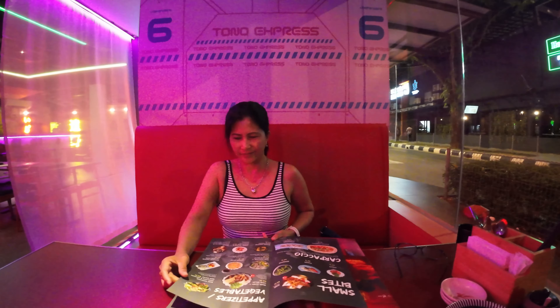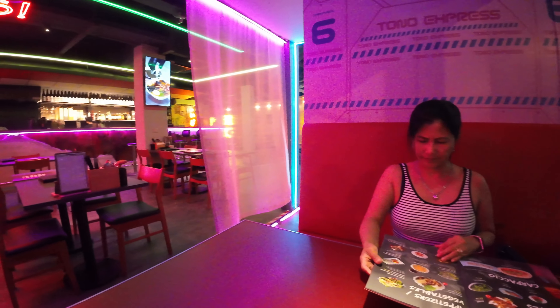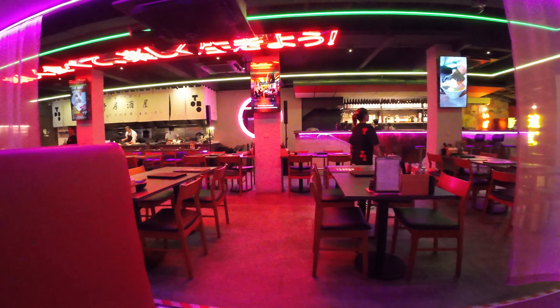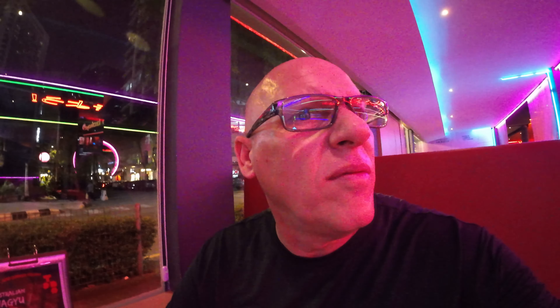Alright, tonight's dinner. There's Miss Cecilia — hello, Miss Cecilia. We're just walking around exploring, and we ran into this izakaya. It actually looks like a Japanese chef is on station, and it's got Japanese prices. But that's okay — we're going to eat here. We ordered some yakitori and some beer. We'll show you the food when we get it.